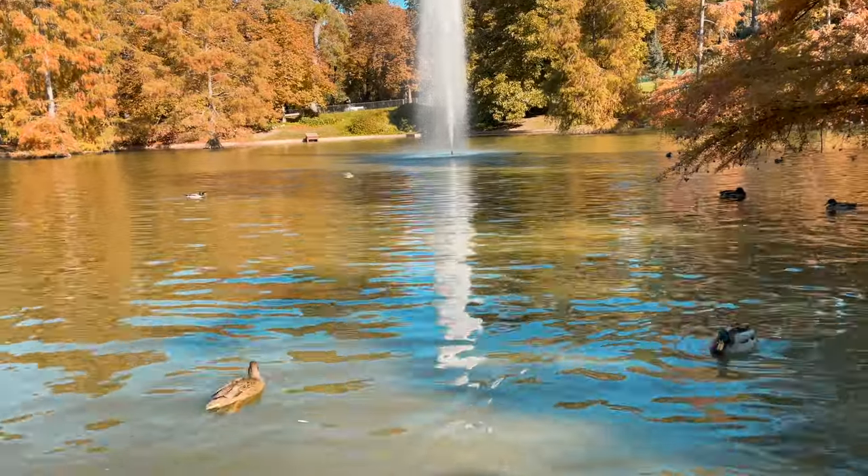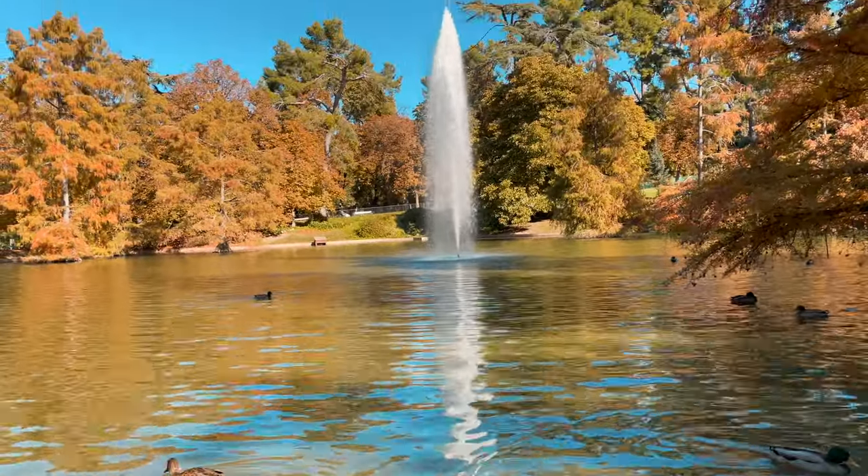Vale aclarar que este lago que está al frente, muy bonito por cierto, es absolutamente artificial, pero le da un ambiente obviamente un poco más acogedor — está súper chévere.